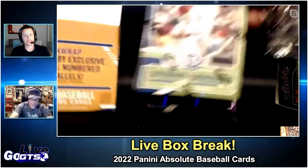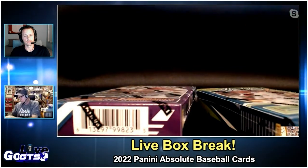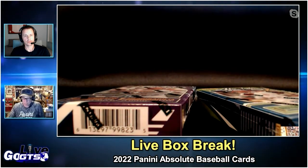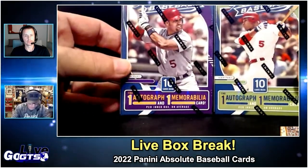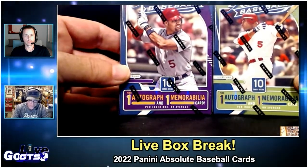This is always a nice product — they do a nice job. Some of my all-time favorites were back in the day when it was called Absolute Memorabilia. They did those glass plaque signing bonuses — those were so cool. I have one of Ripken.